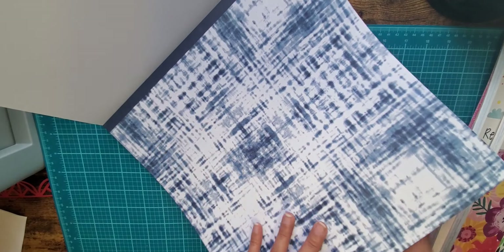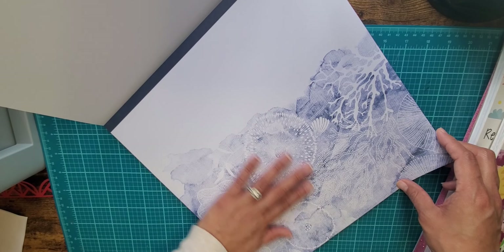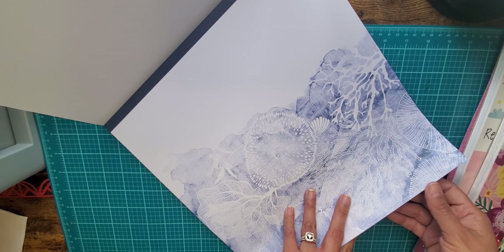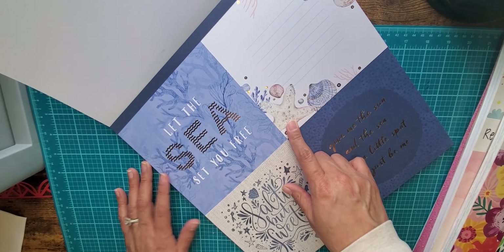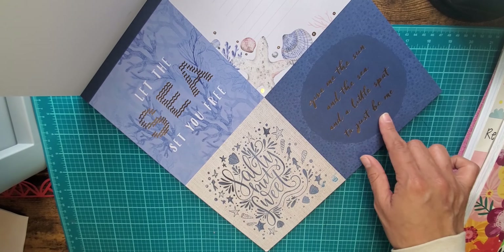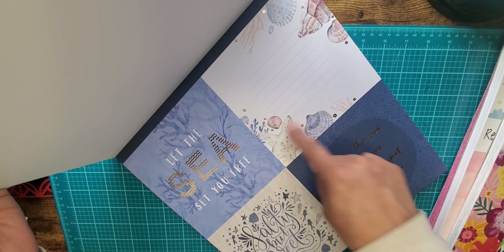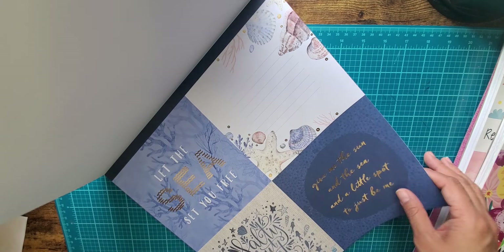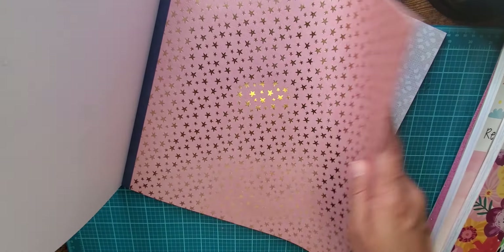I am so excited to use this — I have to do a share on the projects I make with it. There's a beautiful tie-dye look, little seashells and ocean elements in stunning colors — it almost looks like mixed media but it's not. Then it has some big cut-aparts: 'Let the Sea Set Your Fire,' 'Salty but Sweet,' and 'Give Me the Sun and the Sea and a Little Spot to Just Be Me.' These would make great journaling cards — if you didn't want them that big you could cut them in half and tuck them behind a photo. I love that. And there are some gorgeous stars — this whole pack is stunning.